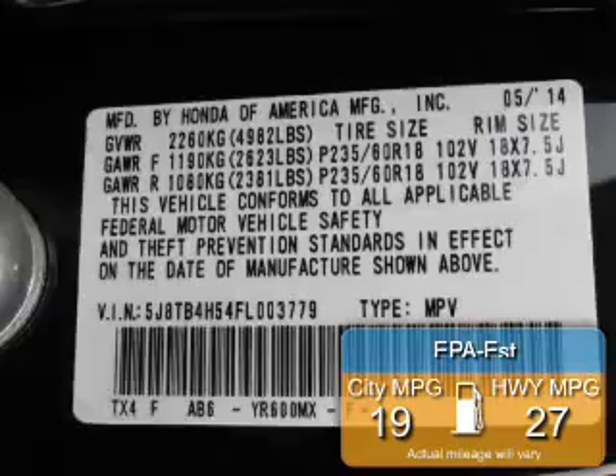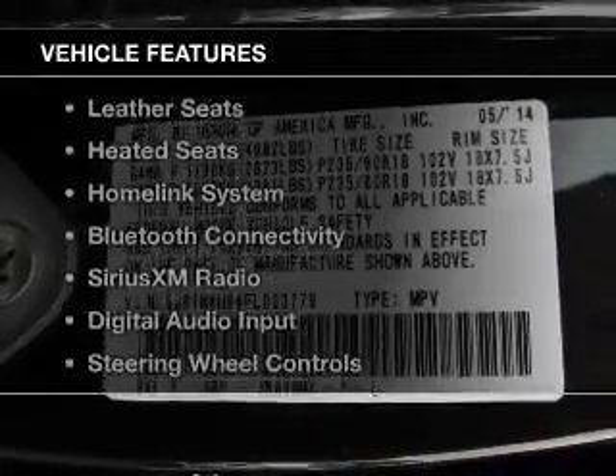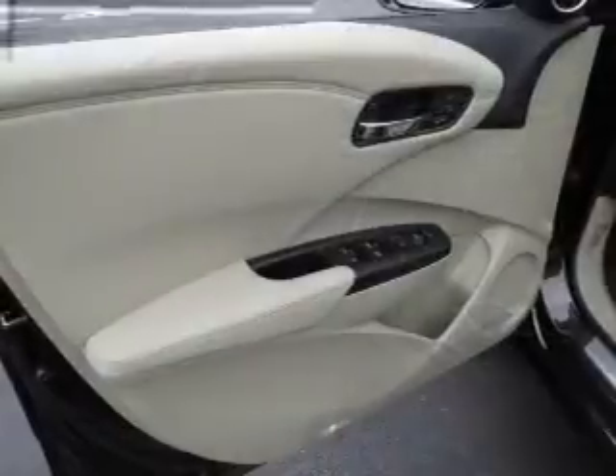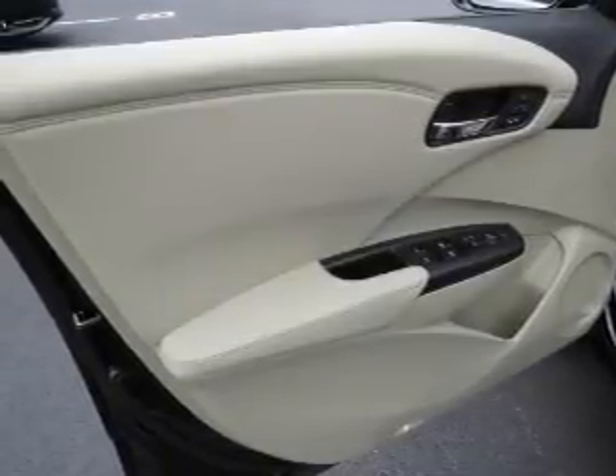Great fuel efficiency saves you money by requiring fewer trips to the gas station. The features include a power sunroof, heated steering wheel, leather seats, heated seats, a home link system, Bluetooth connectivity, and Sirius XM satellite radio.